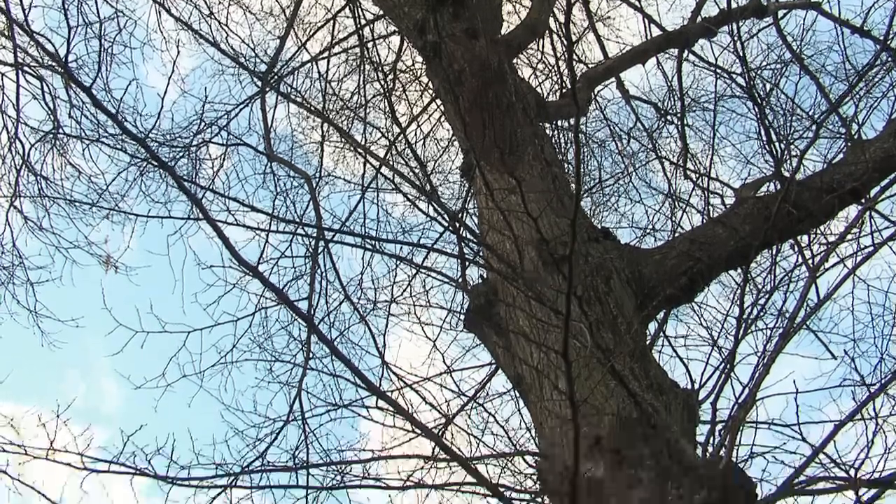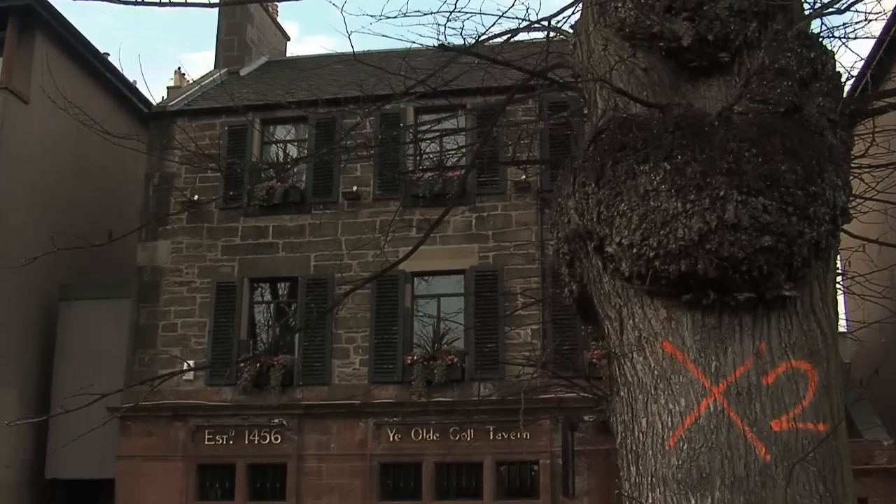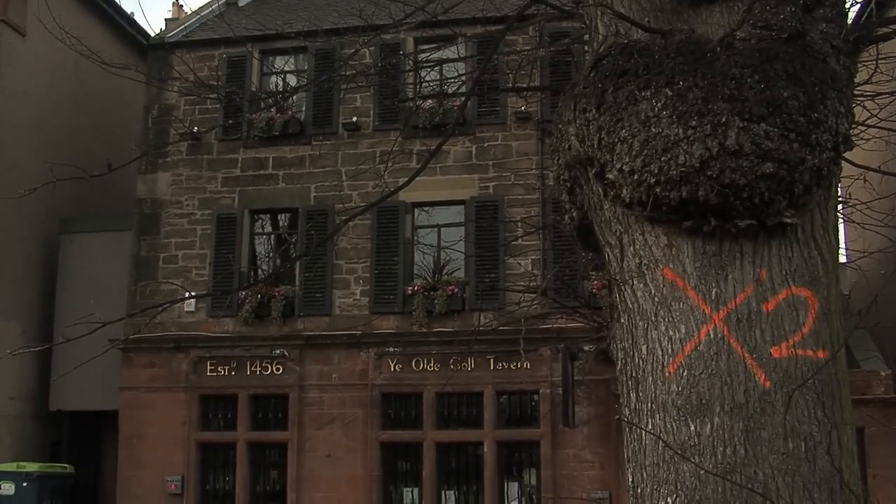If left, the elms will slowly die as the disease takes hold. In the Meadows, several trees have acquired the council's big red X, marking them out as infected and for the chop.